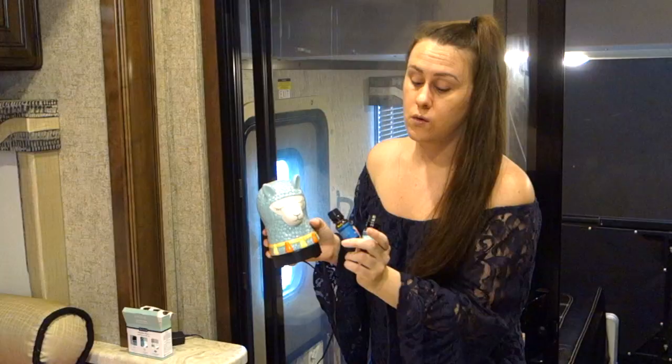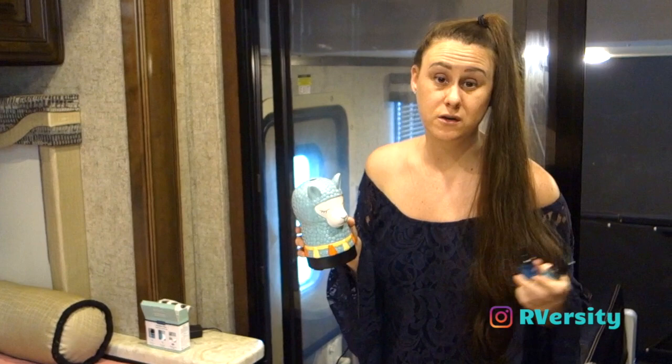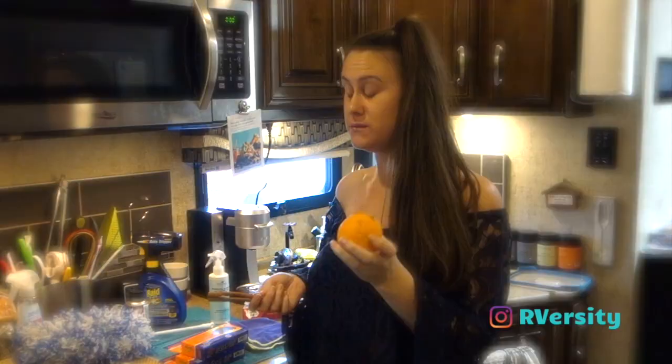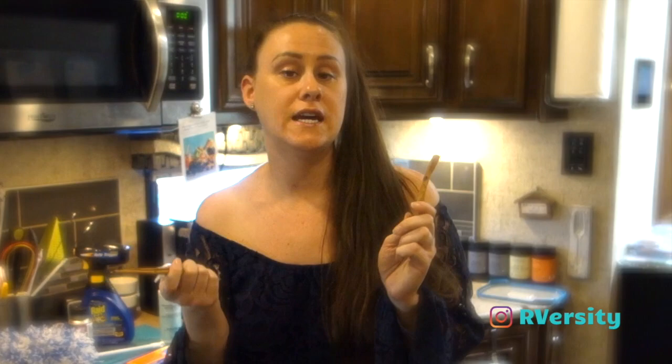Another thing I figured out is that bugs hate citrus smells. I'll put essential oils into an aromatherapy diffuser, or sometimes sprinkle them around the house or in the air vents and run it to keep bugs away. I also read that you should take citrus peels — like an orange — and rub them around the base of the window. Take cinnamon sticks and put them in your windows or around the RV.